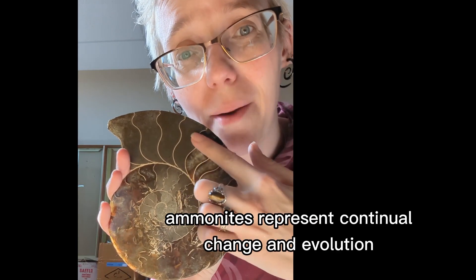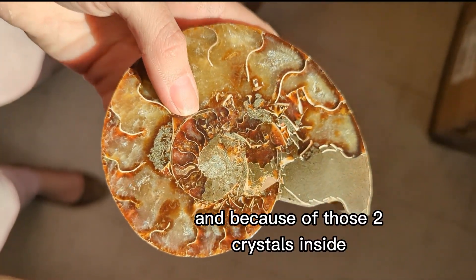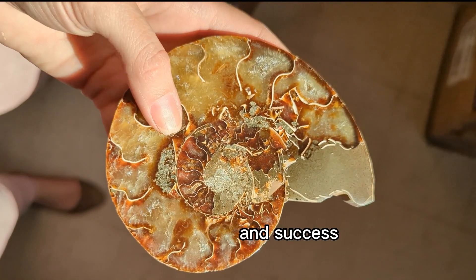Because of their spiral shape, ammonites represent continual change and evolution. And because of those two crystals inside, they're really good for attracting prosperity and success.